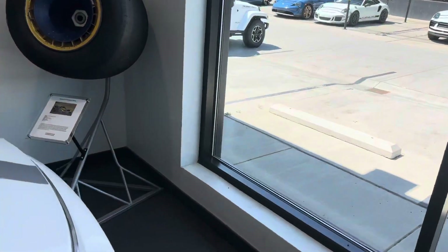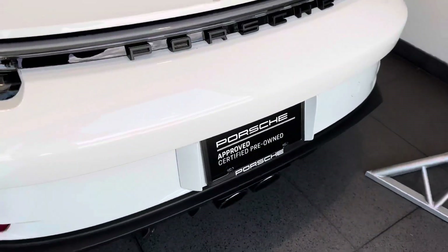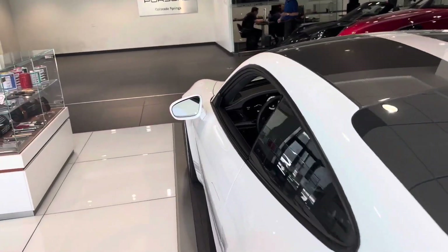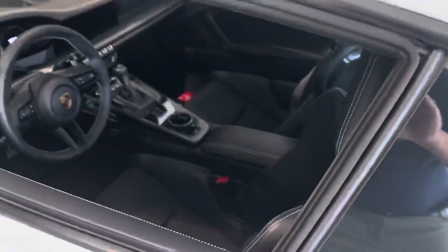Touring package in black, so we get the black exhaust around back, the black badging, black trim around the windows. All of that is super cool — kind of makes the monochrome look really good.